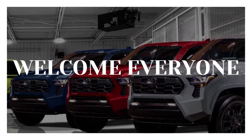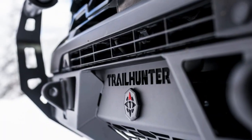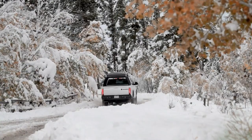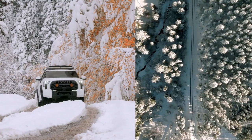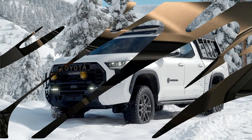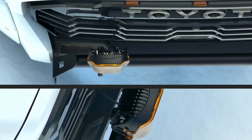Welcome everyone! In today's video, we're going to look at the Toyota Tacoma 2024, which is officially launched. We will tell you all specifications of this masterpiece, including EV motor, power and performance, range, charging, battery life, interior, comfort, cargo, infotainment and connectivity, and much more.